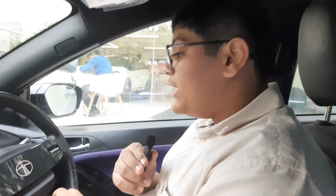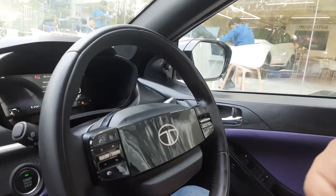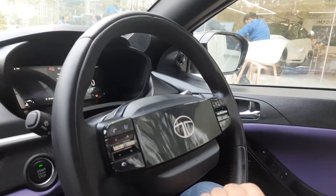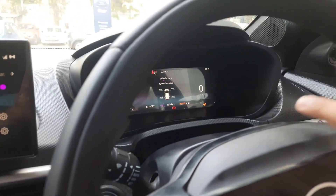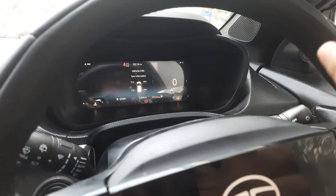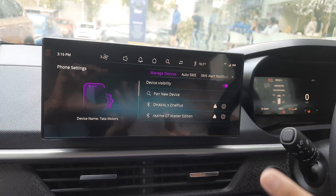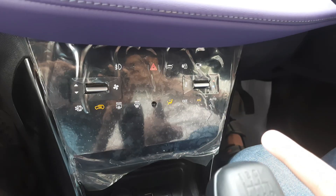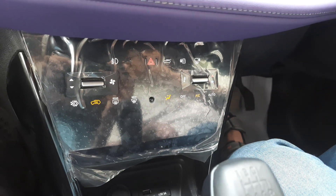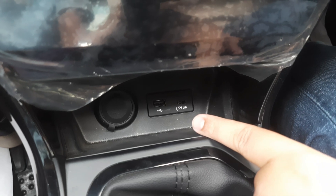When we come to the interior in the first row, we first have a look at the two-spoke steering which gets an illuminated Tata logo with a boxy look. The steering wheel has a glossy finish which looks good but can be difficult to maintain. We get a 10.25-inch instrument cluster which is crystal clear and has the feature to customize it. We also get a 10.25-inch infotainment screen with great quality and a great UI, easy to use. Beneath it, we get the climate control, a 12-watt charging socket, a USB Type-A port, and a USB Type-C port which is 5 watts.